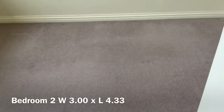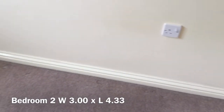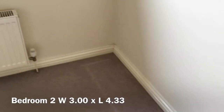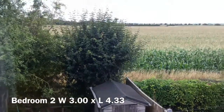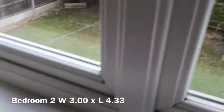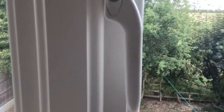This one's a double with a dual aspect window to the rear. I'll just show you there — the beautiful field views we've got out there. And the second window, though you can't see the views as much from there. That's just behind the door.